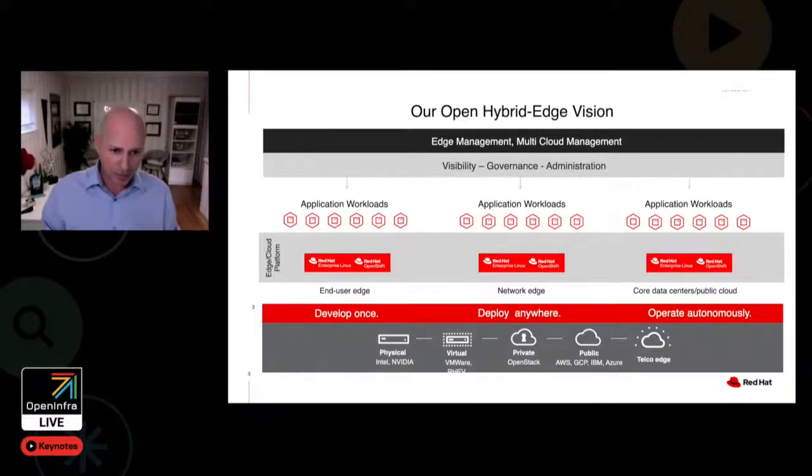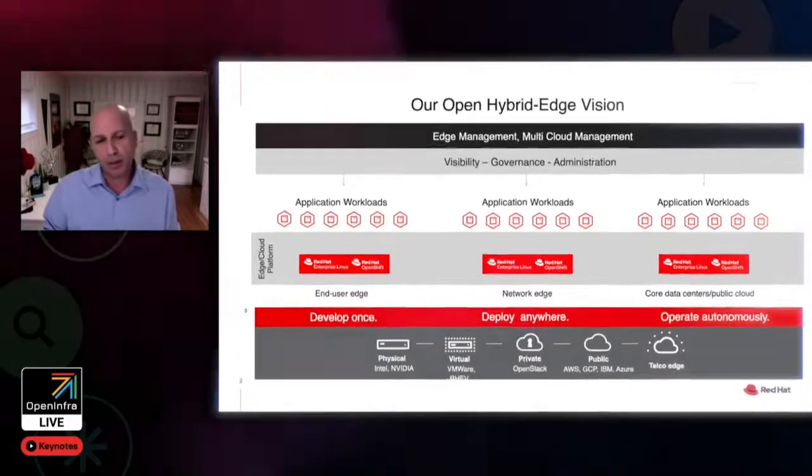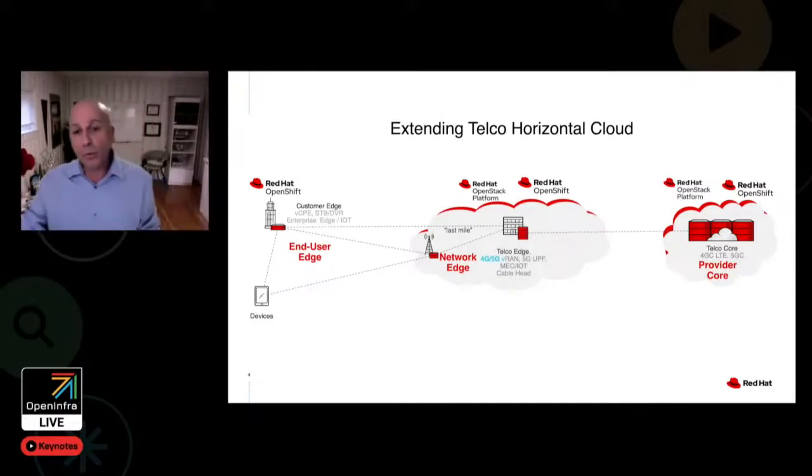With a more consistent open source foundation, the overall complexity will fall on your operations, development, and security teams that need to deploy and manage the full stack. A good example of how we address this complexity is the recent work Red Hat was leading in the OpenStack Wallaby and Xena cycles to drive consistent role-based access control across various OpenStack services in the deployment footprint. As you can see in our OpenHybridCloud vision, it actually extends to the telco edge, taking it one step further from develop once, deploy everywhere, to operating autonomously.